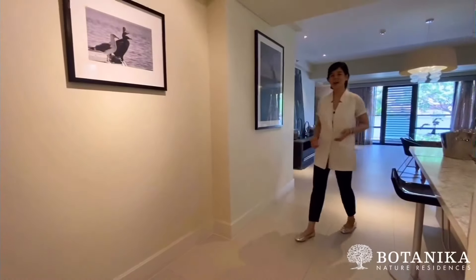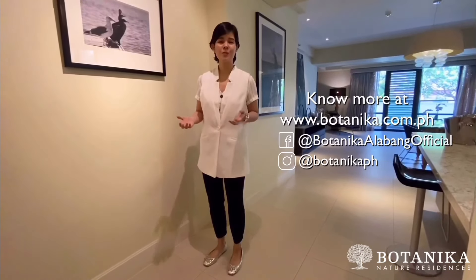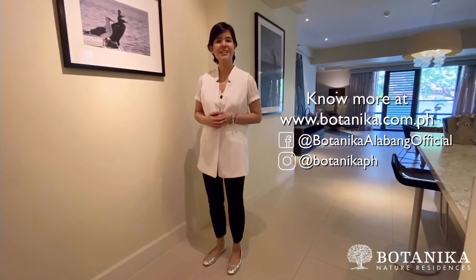There you have it. We hope you enjoyed seeing our three-bedroom premier flat. This unit is ready for occupancy, so if you're interested, please visit us at botanica.com.ph and follow us on Facebook and Instagram. Thank you and we look forward to welcoming you here at Botanica Nature Residences.